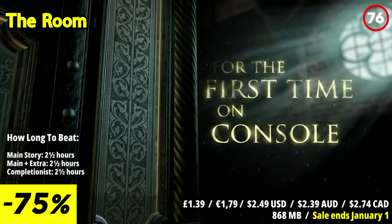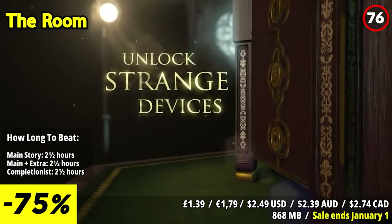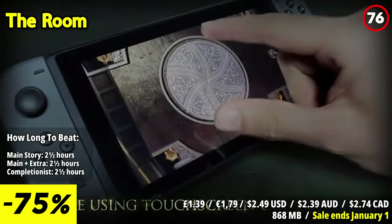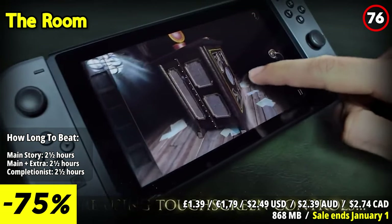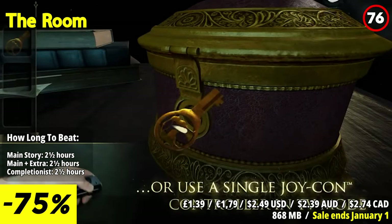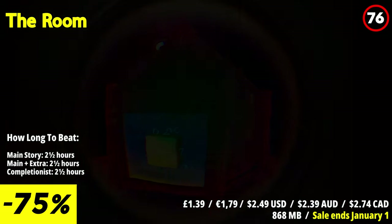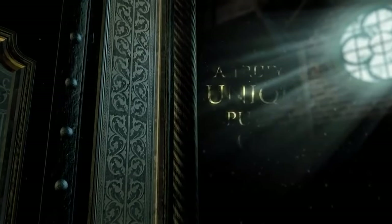The Room is an award-winning and immersive puzzle adventure game that transports players into a mysterious and enigmatic world of secrets and puzzles. In this game, you find yourself inside a room filled with intricately designed contraptions, objects, and hidden compartments. Your journey is one of exploration, puzzle-solving, and uncovering the room's enigmatic story. Your objective is to solve a series of elaborate puzzles, each more intricate than the last. These puzzles often involve manipulating objects, deciphering cryptic symbols, and cracking intricate codes. With each puzzle you solve, you reveal a deeper layer of the story and inch closer to understanding the mysteries of the room.